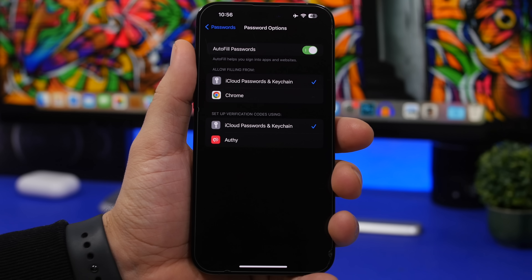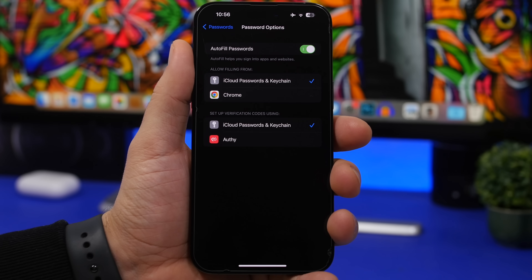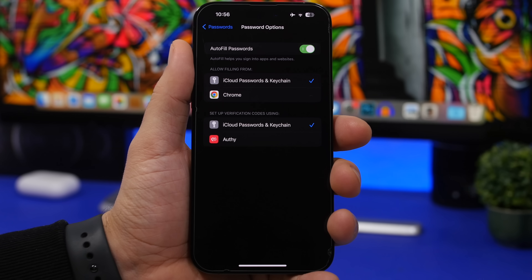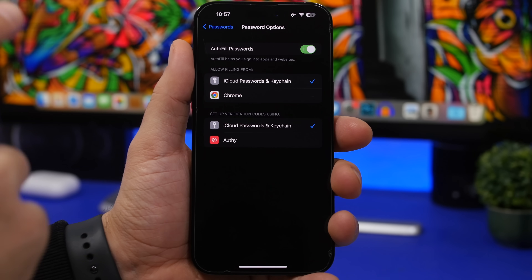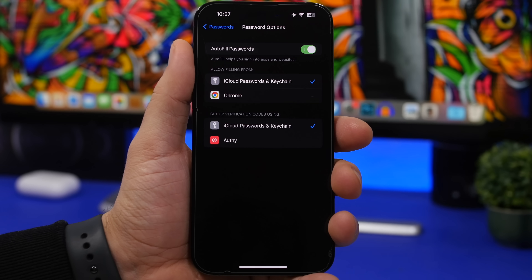Here's another security feature Apple has brought back with iOS 16.3: support for two-factor authentication for third-party apps. This used to exist in iOS, was removed, and is now back. When you go to Settings, then Passwords, under Password Options you'll see 'Set up verification codes using' — and you can choose either iCloud Passwords and Keychain or one of the third-party apps.